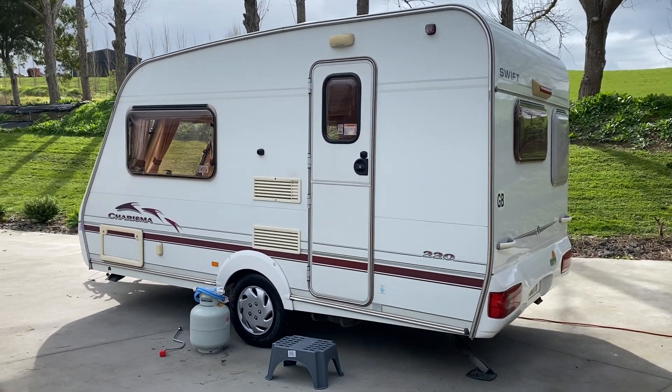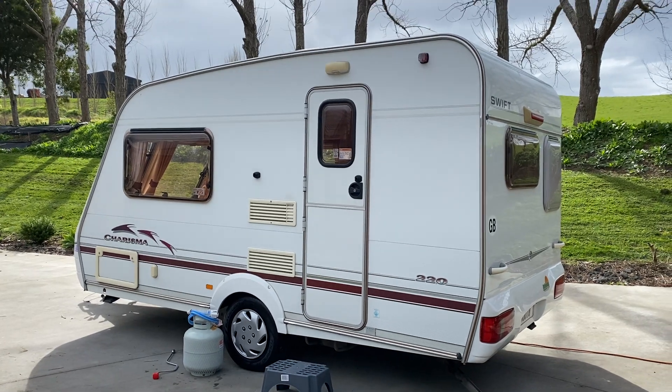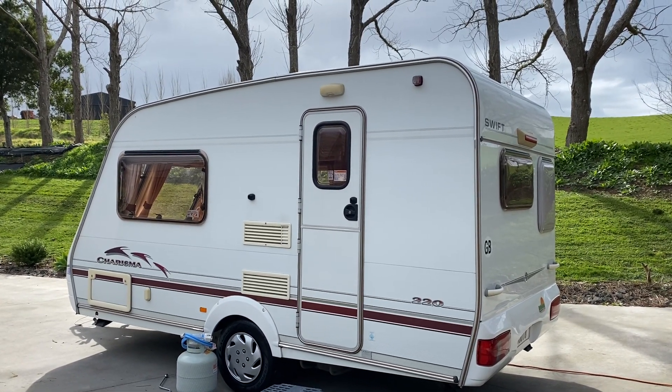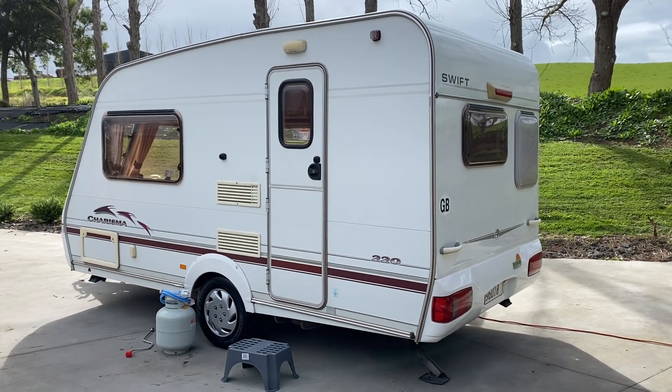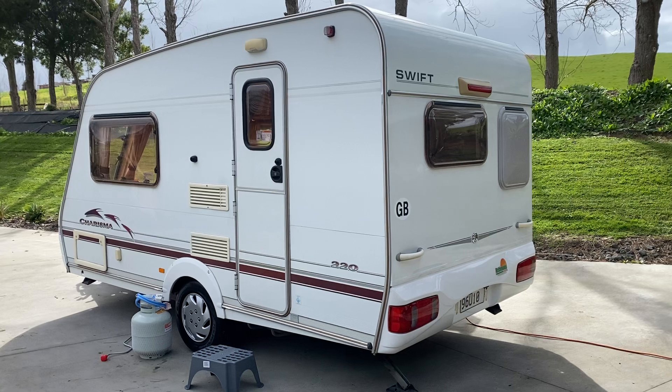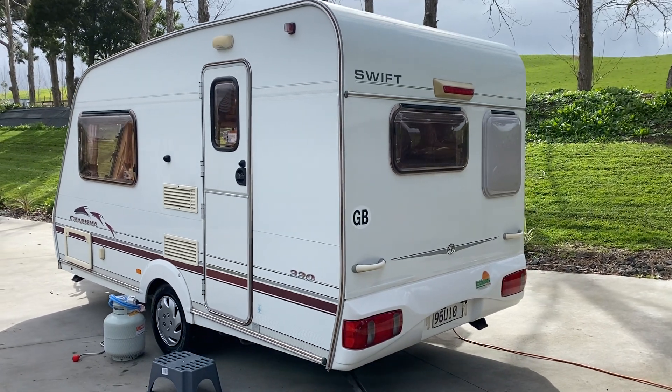As you can see, this caravan is quite short so it's very easy to park in tight spots. It also only weighs 900 kilos so a small vehicle can tow it.